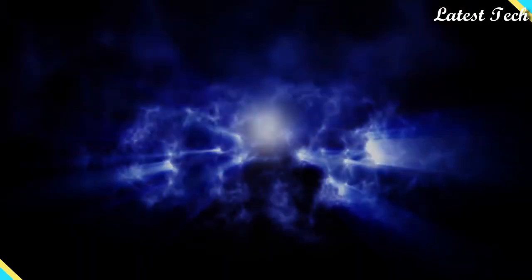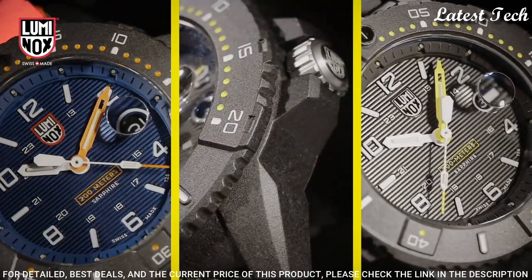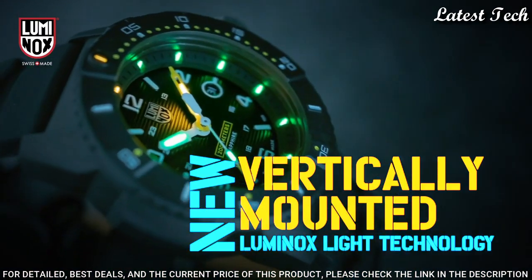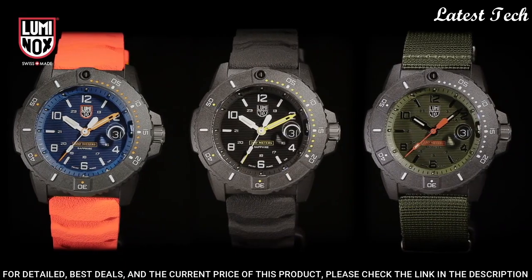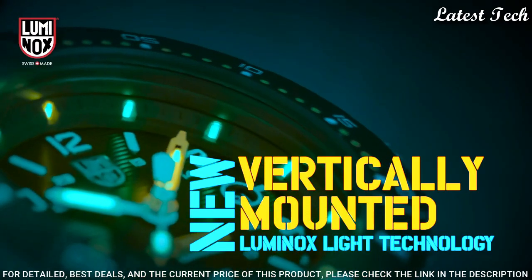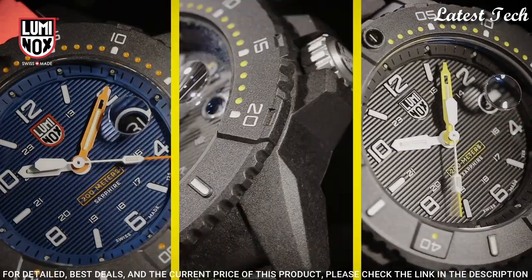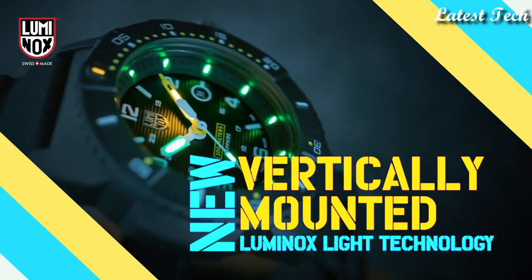Number 6: Luminox Navy Seal XS.3603 Men's Dive Watch. Luminox has partnered with the world's toughest maritime forces to continuously hone and refine a watch tough and useful enough to be considered first-line gear for the finest elite units. Green and orange Luminox Light Technology on dial, ring, and second, minute, and hour hands — a self-powered illumination system employing tiny micro gas light sources. Case diameter: 45mm. Case thickness: 14mm. Band length: 8.25 inches. Band width: 24mm. Water resistant: 200m.